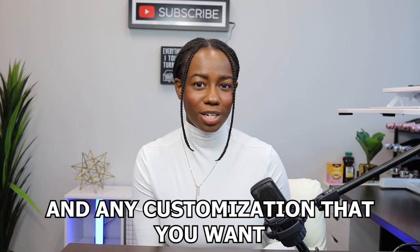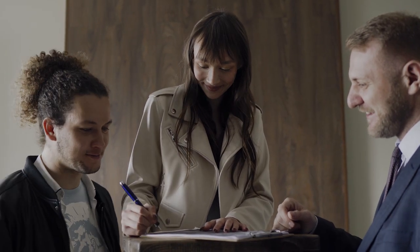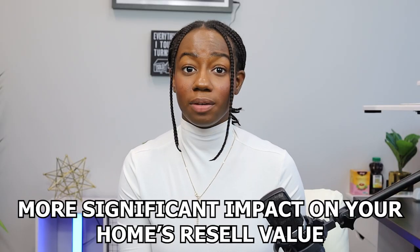Next up is the fun part — choosing your upgrades and any customization you want on your new home. You're going to work with the builder's design center or sales representative to select features and finishes that meet your needs, preferences, and are within your budget. Keep in mind that some upgrades may have a more significant impact on your home's resale value than others, so it's important to choose wisely.